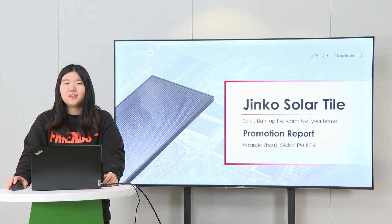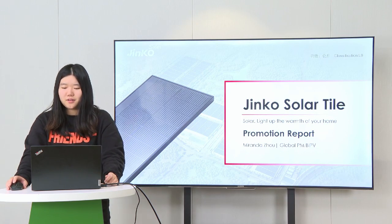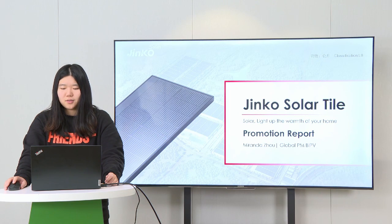Hello everyone, this is Miranda from Jinko Solar Technical Service Center. Jinko Solar has launched many popular BIPV products in recent years, including corrugated and color steel,